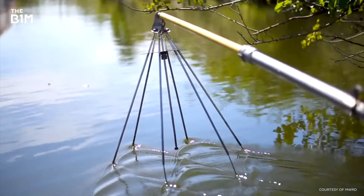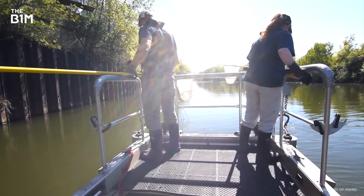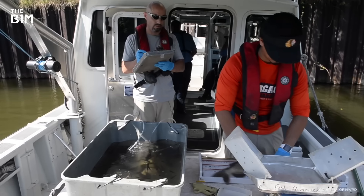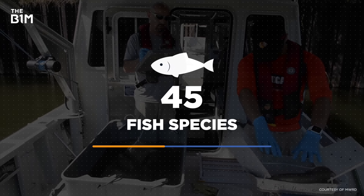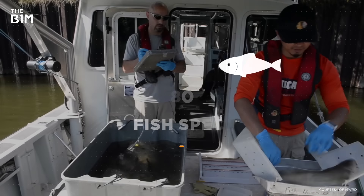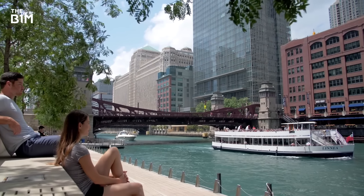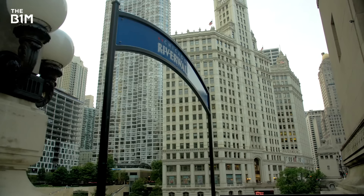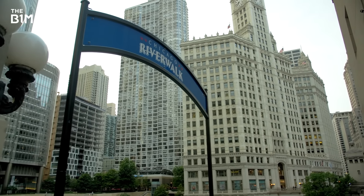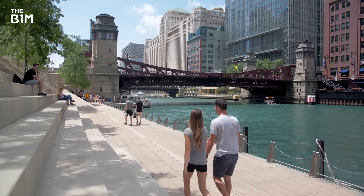Less contamination has enabled more species to return to the waterways. Since the 1970s, the number of fish species has skyrocketed from 10 to nearly 80 different kinds. Waterfront property construction is also booming, something that's been good for Chicago's economy. The city even built a brand-new river walk with restaurants and bars that's become a popular walking spot.